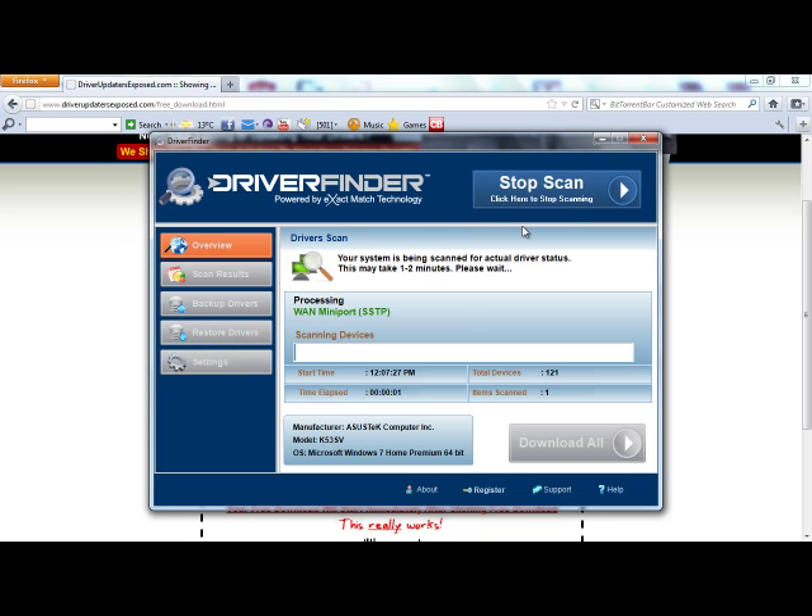Now I'm going to click Start Scan, just to show you how quick and easy it is. It takes anywhere from one to two minutes. It scans every single hardware device driver in your computer — every single device from your sound card, video card, CPU, all your system devices, scanner, microphone — every single device. It's going to scan and see if there's a new version of the driver. I guarantee every single person that downloads this program is going to have drivers they need to update, because new versions of drivers are released literally every single month.